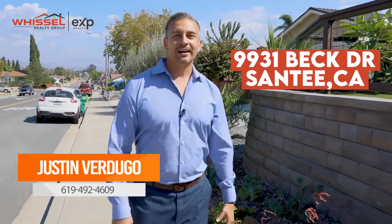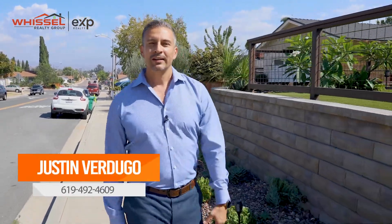Hi, I'm Justin Verdugo. I'm here at 9931 Beck Drive. I'd love to show you a little bit more about this beautiful house. Let's go inside.